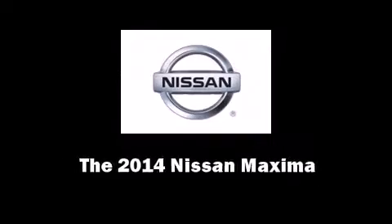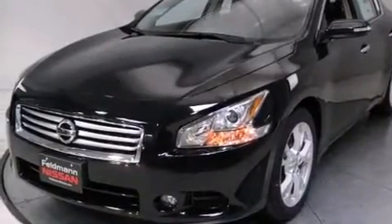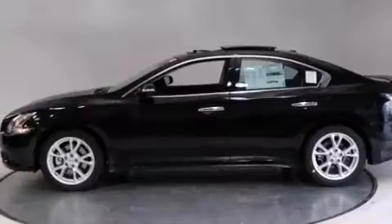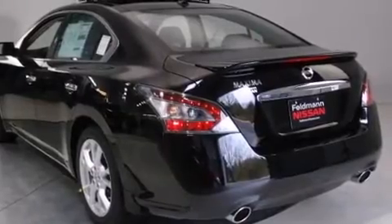Introducing the 2014 Nissan Maxima. This four-door, five-passenger sedan stands out among competitors in its class. It features a front-wheel drive platform, an automatic transmission, and the 3.5-liter six-cylinder engine.